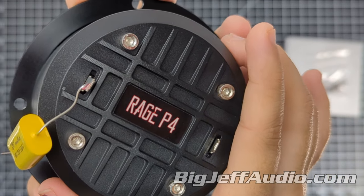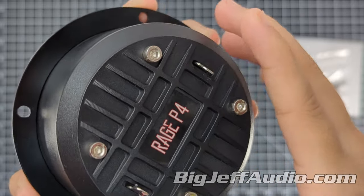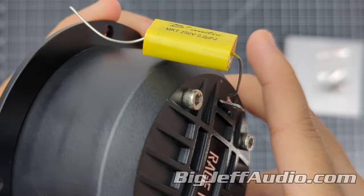The price on these tweeters is about $154.95. If you're interested in getting these, you can purchase them at bigjeffaudio.com/collections/B2-audio.